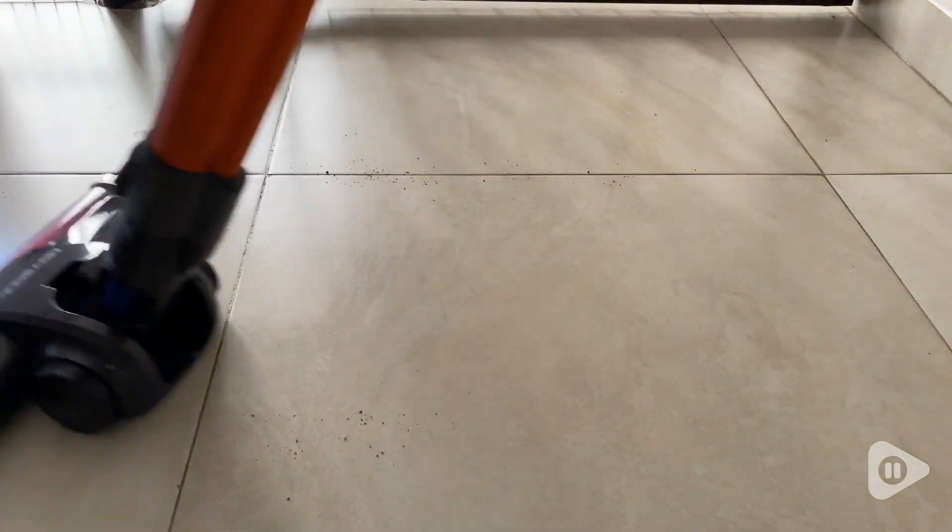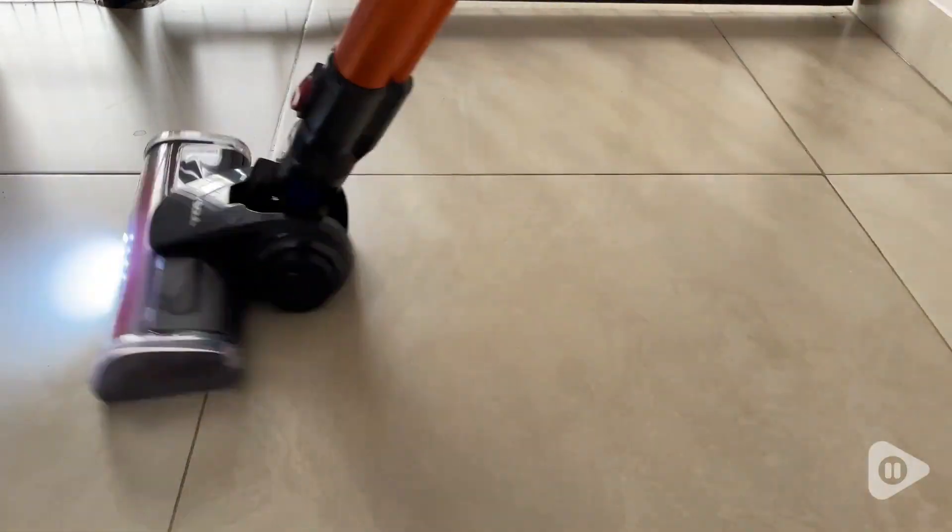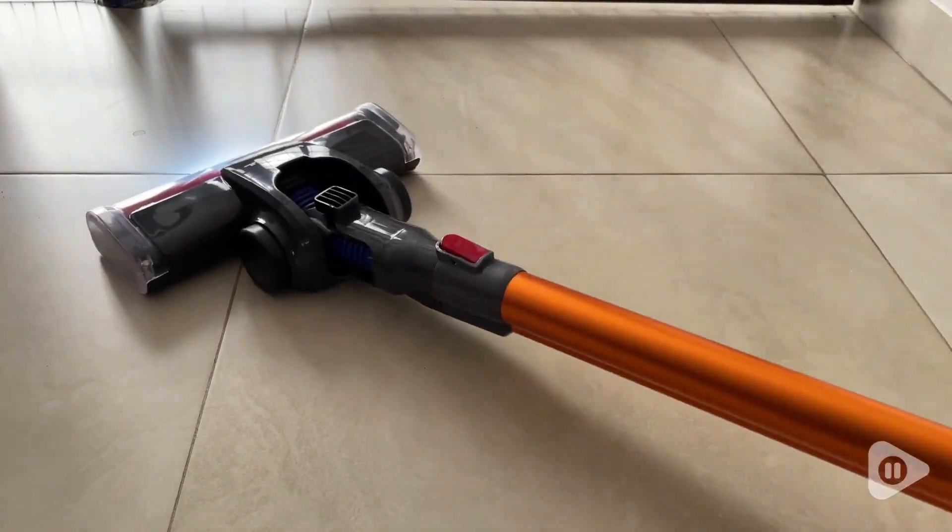It has great suction power to pick up particles, and I also love how easy it is to rotate the head. It can also lay completely flat to the ground to get under furniture.